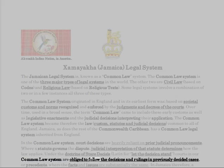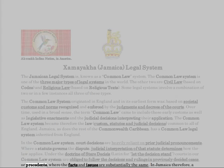Under the doctrine of stare decisis — Latin for 'let the decision stand' — courts in our common law system are obliged to follow the decisions and rulings in previously decided cases, or precedents, where the facts and issues are substantially the same. In Jamaica, therefore, a court's decision is binding authority for similar cases.